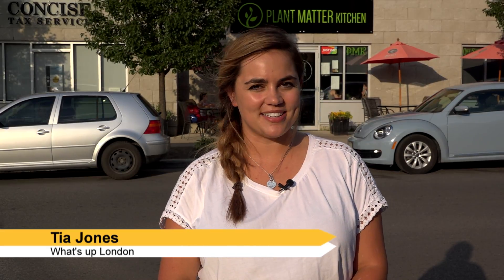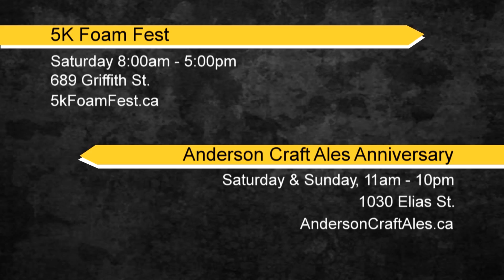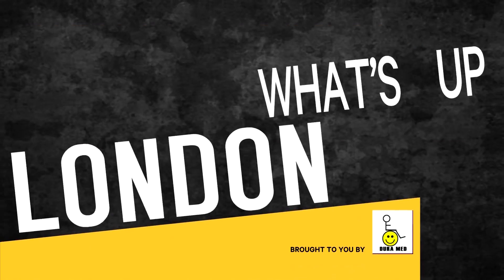So I'll see you guys out here this Sunday at Plant Matter Kitchen to enjoy some delicious food and learn some tasty new recipes, and here's a look at what else is going on in London — and that's what's up, London!